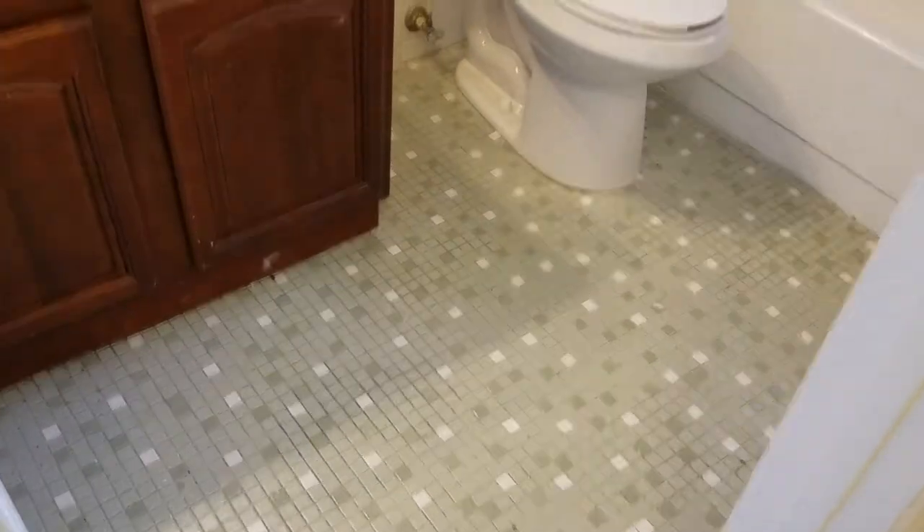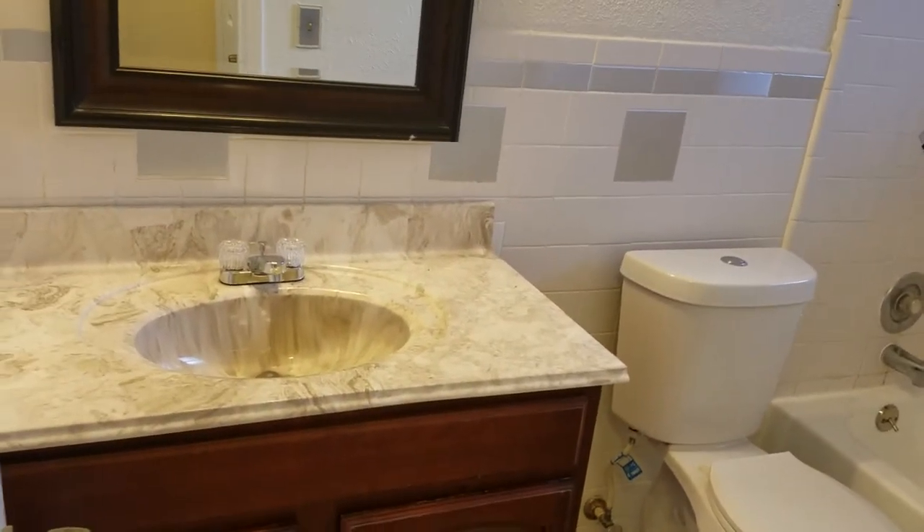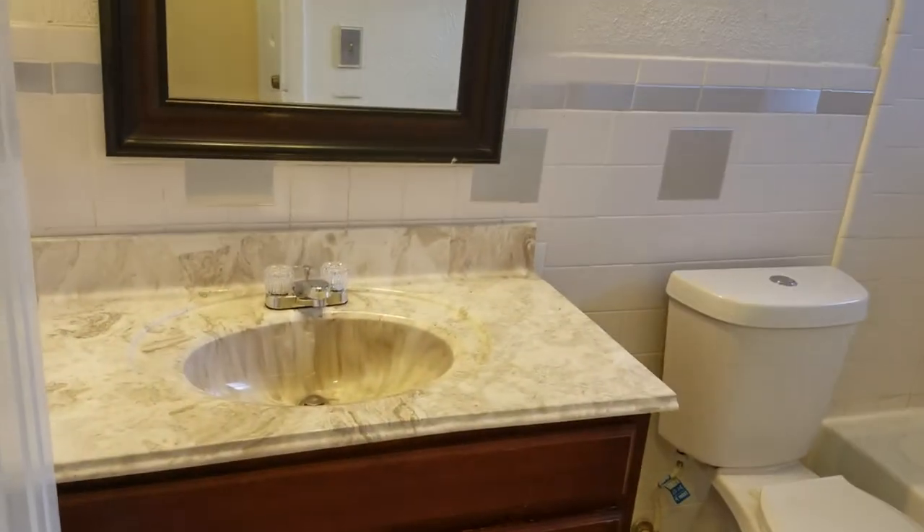And then the hall guest bath — bathroom number two. This is a standard tub and shower combo with a nice little vanity. Looks like there's a newer vanity in there.